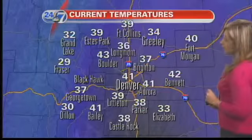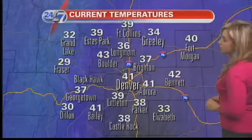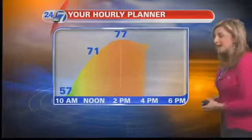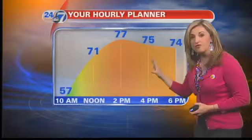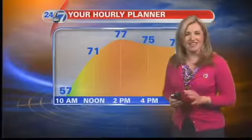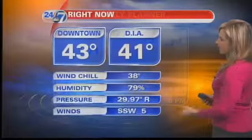We're beginning with temps right around 40 degrees, so a little bit cool out there. Up in the mountains, you have 32 at Grand Lake, 29 at Frazier. Today we'll find those readings climbing into the upper 70s, and the record for today is 75. Yesterday we didn't quite get to that record, but today we have a better chance at it.